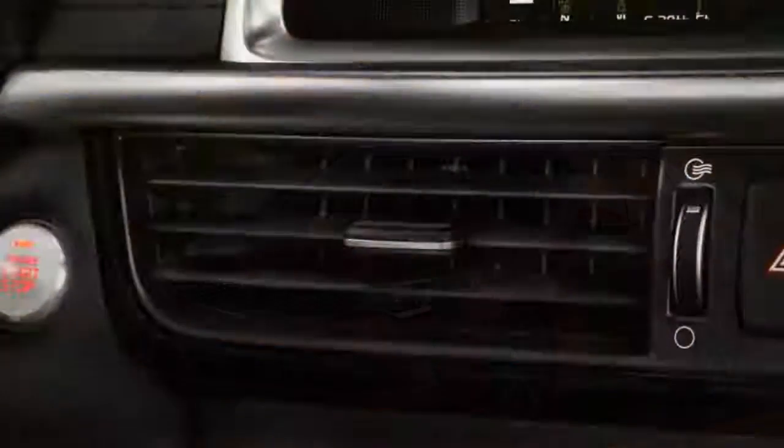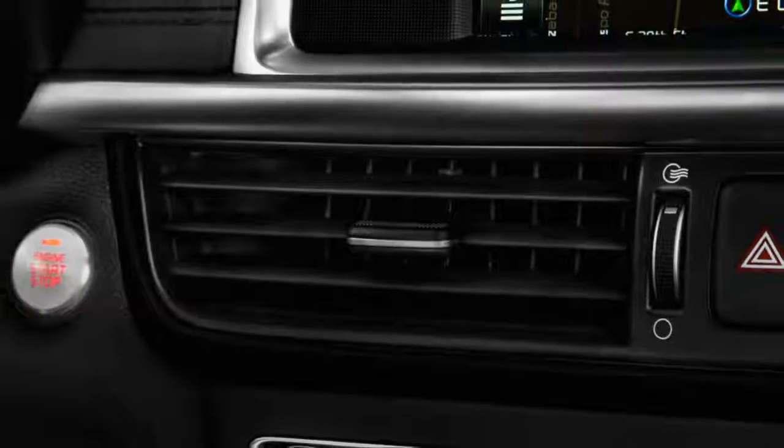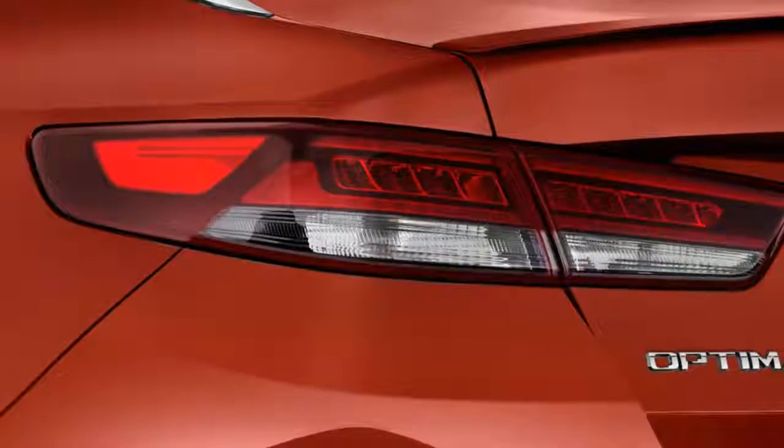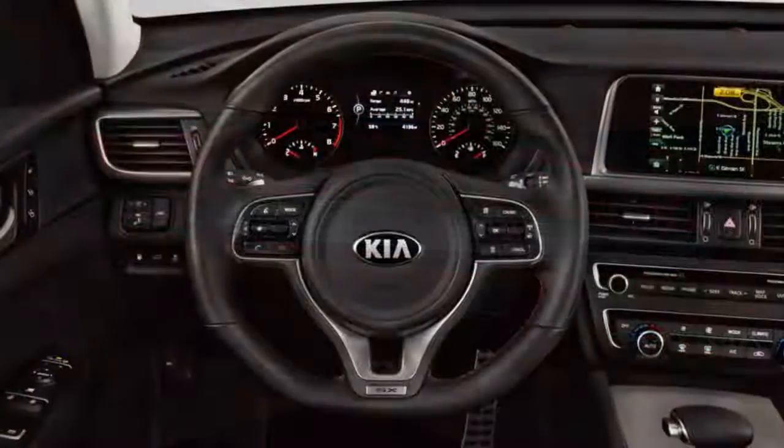One nitpick: we'd probably delete the turbo badges found on the front fender portholes near the rear doors on SX trims. We'd like that word to return to its 1985 pinnacle of popularity, but for now it seems a little gratuitous.